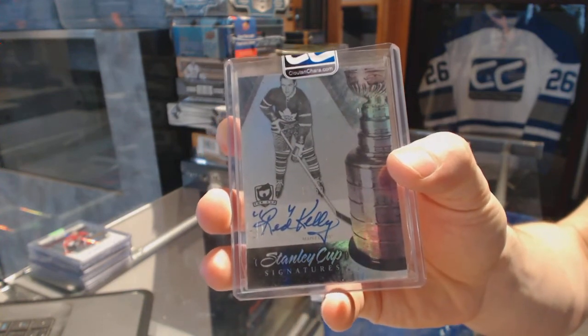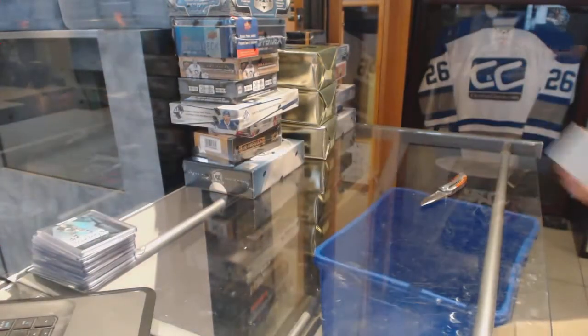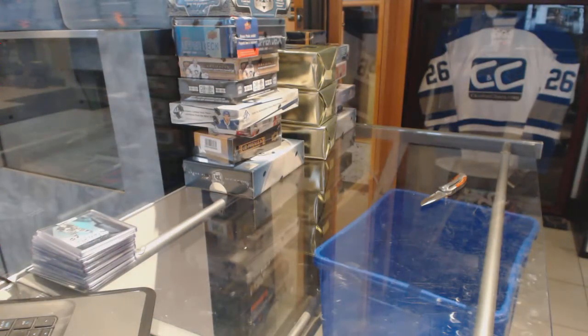Stanley Cup Signatures for the Leafs, Red Kelly. Let's go grab those bonus boxes.